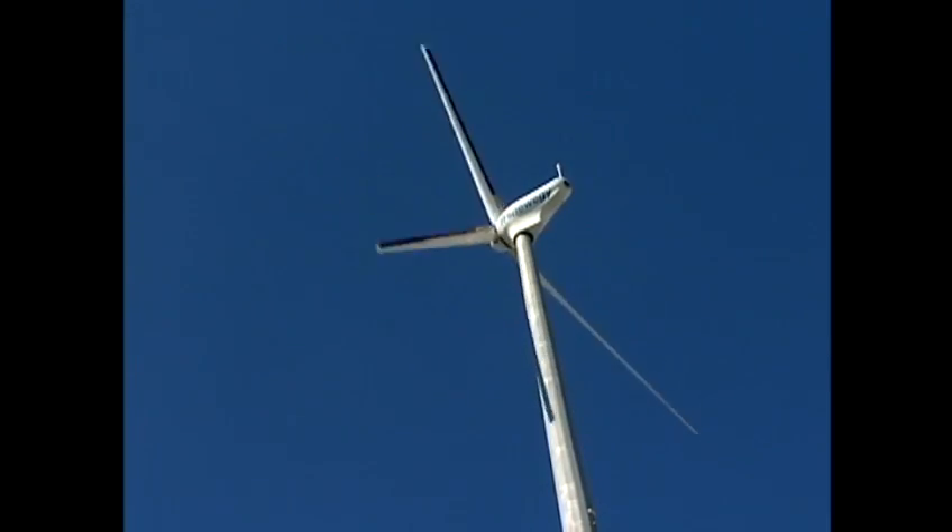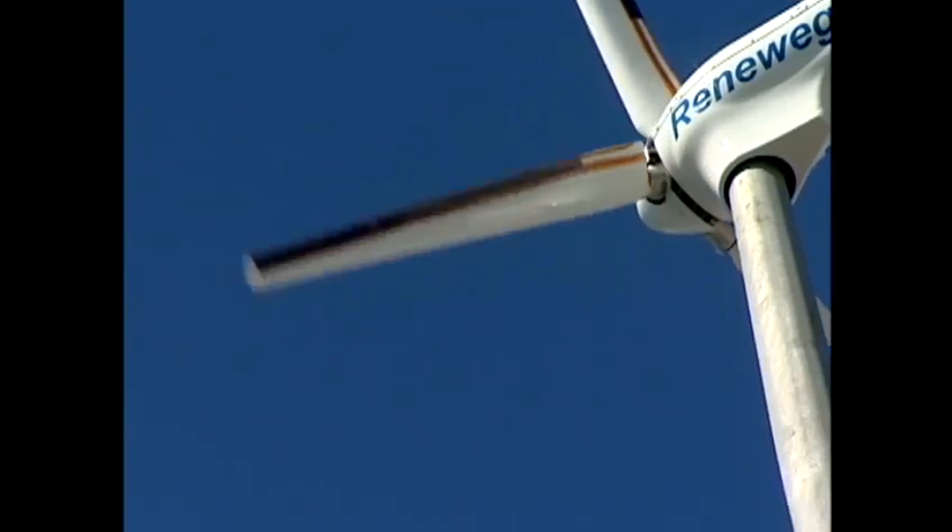Fein says the plasma works to control the flow around the surface of the blade to lower the drag and improve the lift. So the more lift you get on the blade, the more power you can generate.